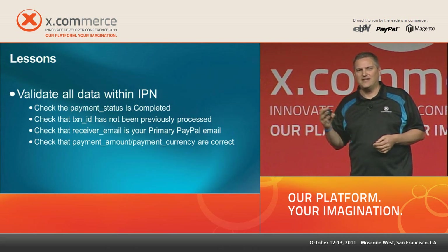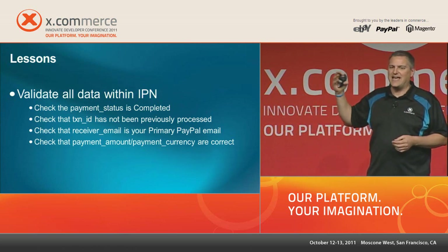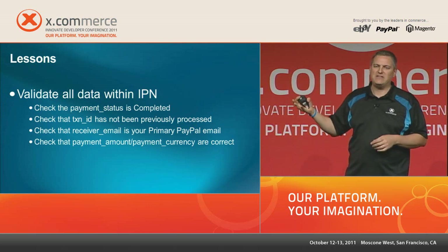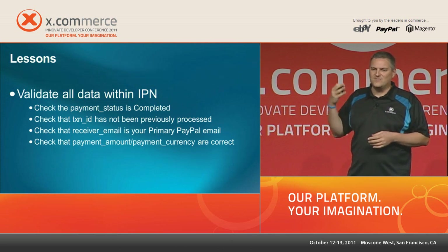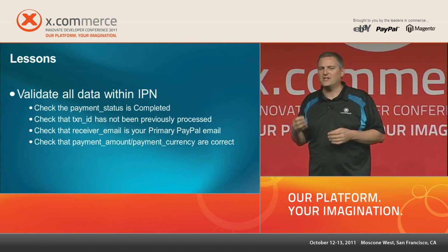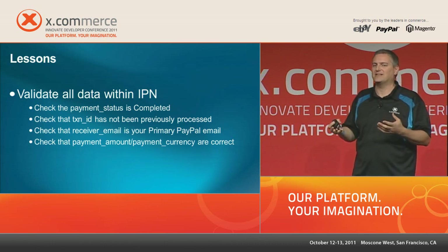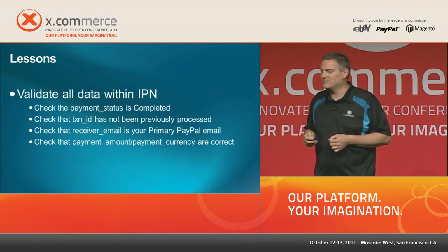The IPN contains a lot of detail: payment status, who received the payment, transaction ID, currency, and payment amount. The store already knows what all of those should be for the transaction — if it verifies that all match up, the transaction is legitimate. If anything doesn't match, kick that order into a manual verification system so you can investigate whether someone is trying to steal from your site.